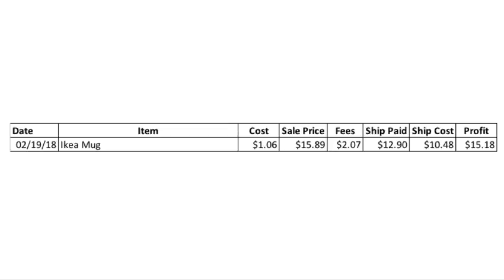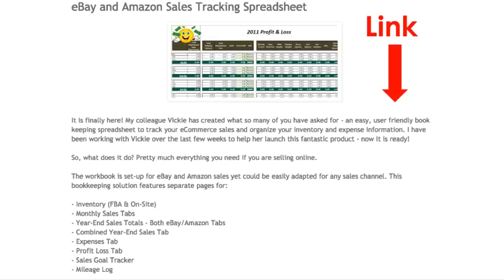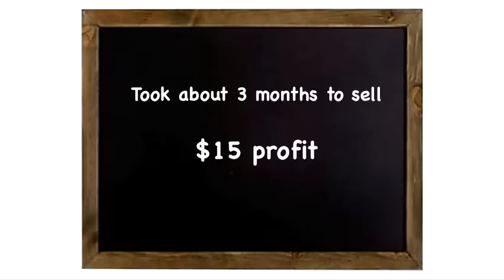Why am I even making a video? Because it all adds up. This snippet came from the spreadsheet I use, so if you don't have a way of keeping your numbers organized, check out the link below for that. Bottom line: took about three months to sell, $15 profit. It was an easy-to-find item — a coffee mug.